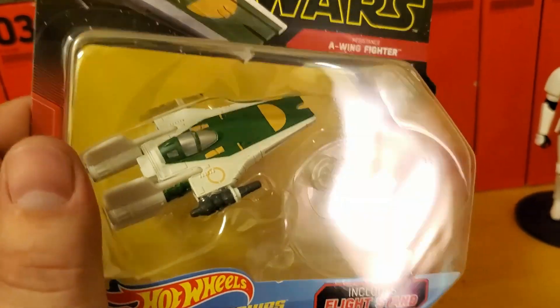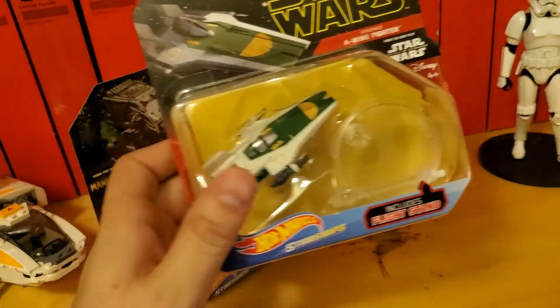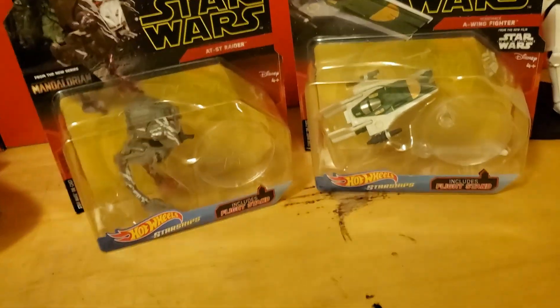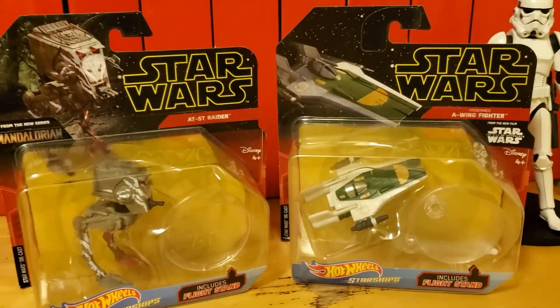Hopefully tomorrow I'll be able to get the ball rolling on a couple more reviews on these figures as early as possible. I hope you enjoyed this video, and again my name is William — may the force be with you.